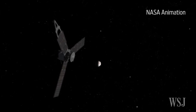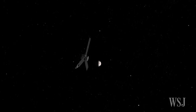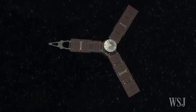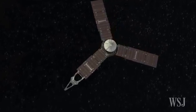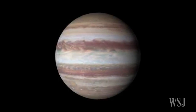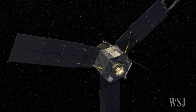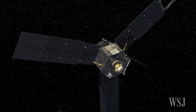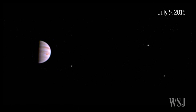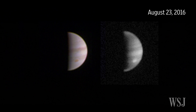NASA's spacecraft Juno completed its first orbital flyby of Jupiter Tuesday on a mission to analyze the gas planet. Traveling at 130,000 miles per hour, the spacecraft reached its closest point to Jupiter at 6:44 a.m. on Tuesday, just 2,600 miles above the planet's outer clouds. During its approach, Juno snapped these photos of the planet, revealing the closest view ever of Jupiter's swirling clouds.